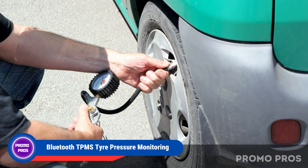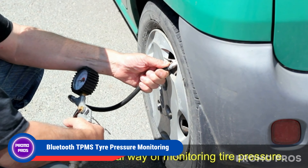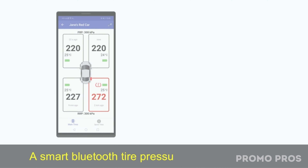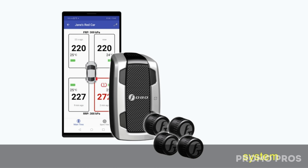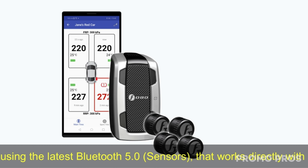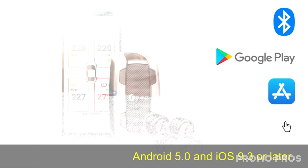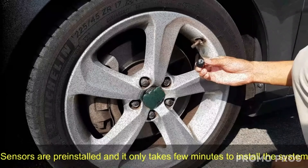Upgrade your driving safety with U-Bluetooth TPMS tire pressure monitoring. Keep an eye on your spare tire pressure 24/7, even when the car is off. Whether you're using Android or iOS, it's a breeze to set your preferred thresholds. Achieve peace of mind with an easy DIY installation in just 5 minutes. Drive confidently with real-time tire pressure info always at your fingertips.